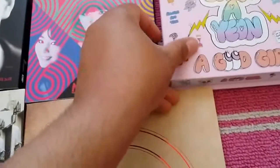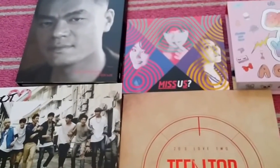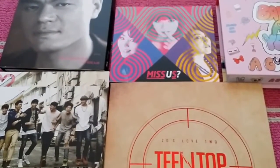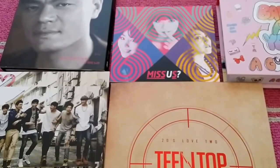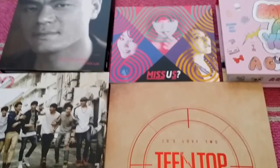That was everything in my YesAsia haul. I hope you enjoyed this video and I'll see you on the other side of it. Continue to pray for our idols — things are getting murky, you know, Bumkey in a legal situation. Who knows? All right then, talk to you later. Bye.